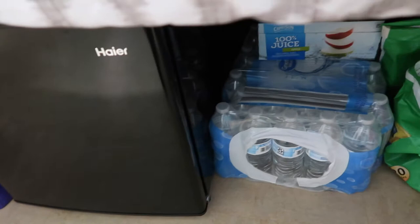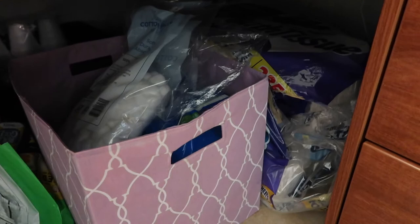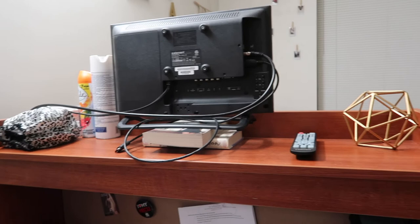Down below my bed, I have some different stuff. I have my mini fridge and my laundry detergent over there. I have water and some juice, some chips, and different things I can restock in my two bins down there. And over here I just have a big thing of toilet paper.